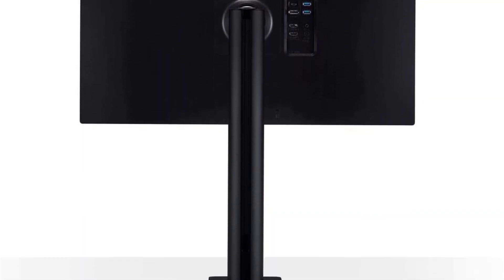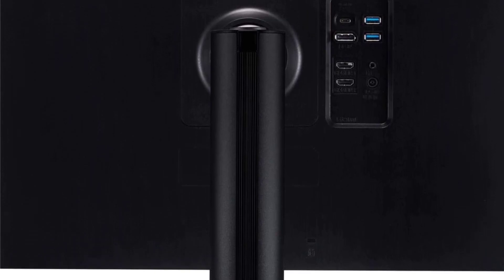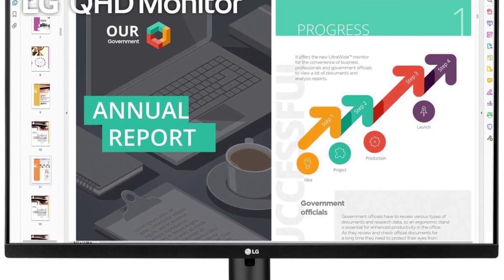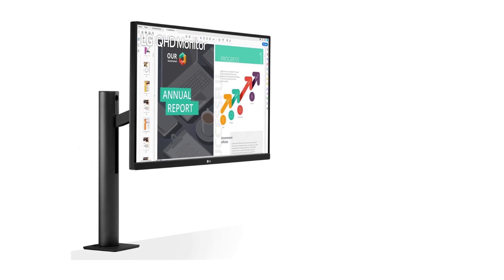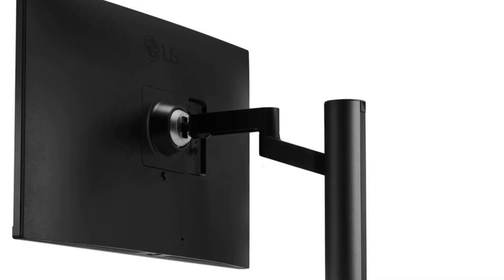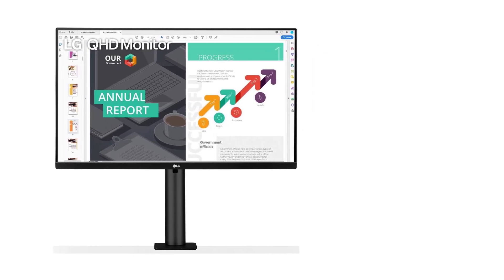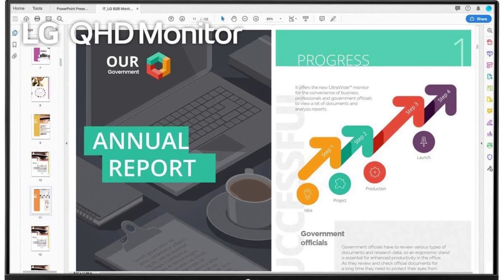The LG 27QN880B's color accuracy is a standout feature, with an sRGB 99% color gamut and support for HDR10 delivering lifelike and vibrant colors crucial for accurate representation of textures and materials in 3D modeling. Connectivity is seamless with USB Type-C, offering convenient data transfer and power delivery. The 60W power delivery through USB-C reduces cable clutter and ensures devices stay charged, particularly handy for users who frequently switch between laptops.